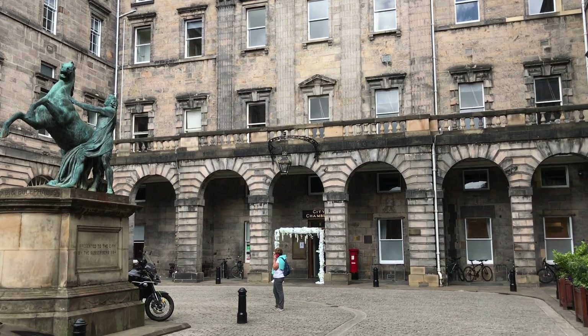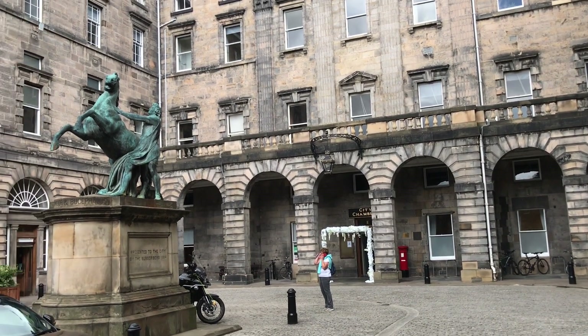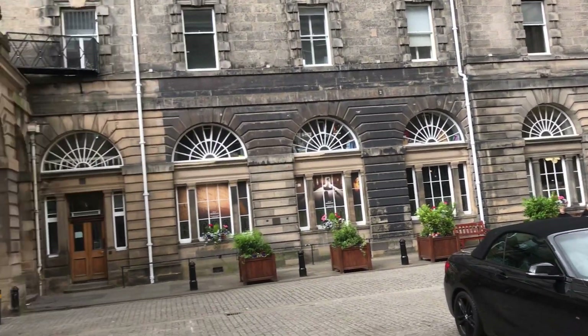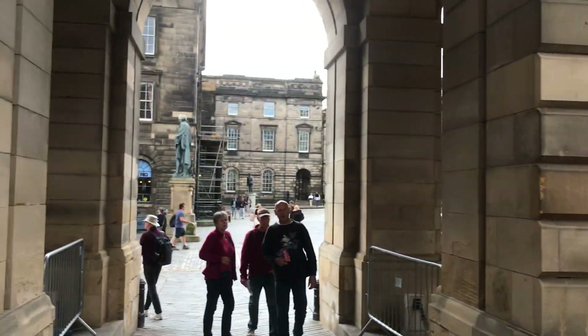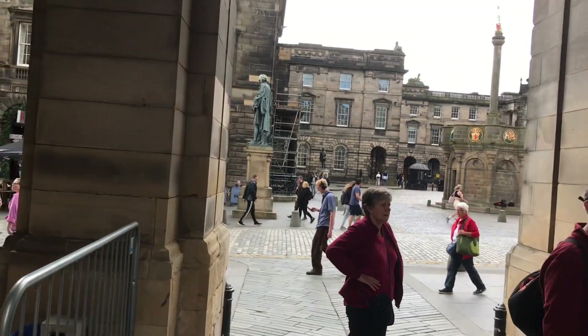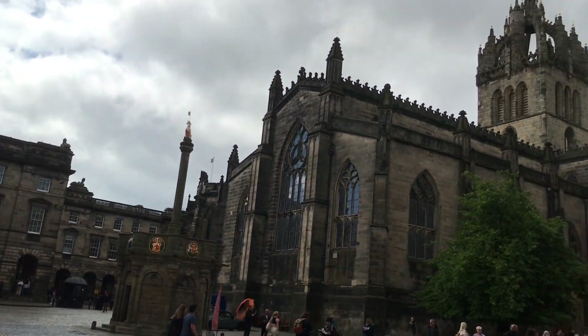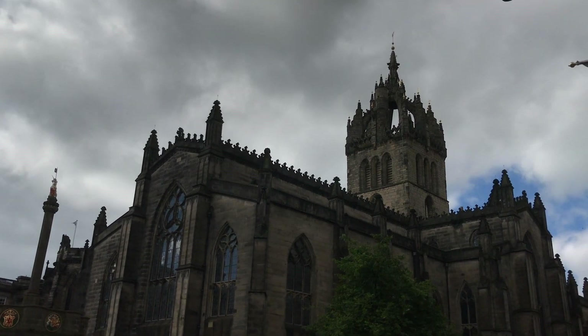Okay, this is the Edinburgh Council City Chambers — some of the fight was filmed here. I'll go back out this way, and it goes up onto the roof of St Giles up there.